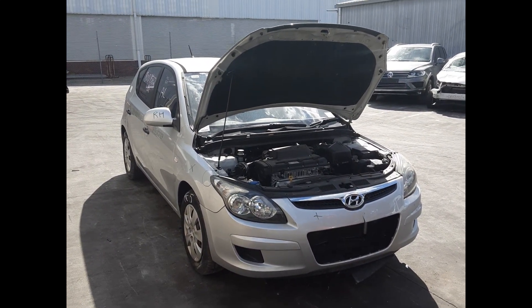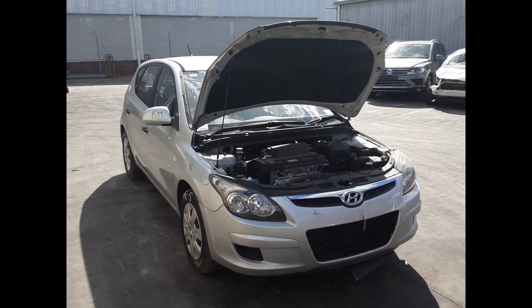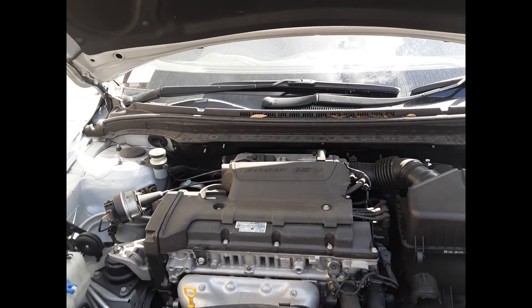This ran from 2007 to the 4th of 2012. It has a G4GC 2.0-litre four-cylinder petrol engine backed by a four-speed automatic transmission.